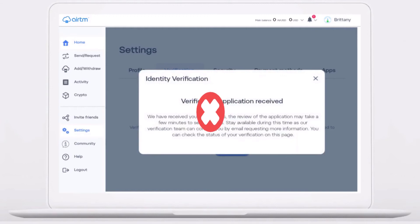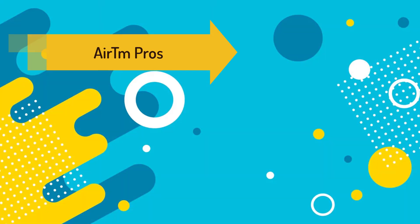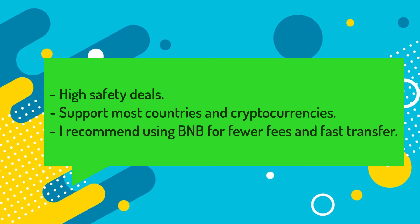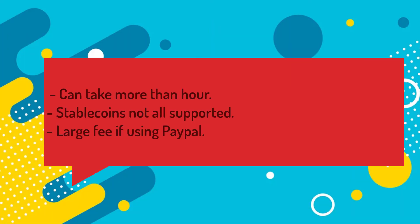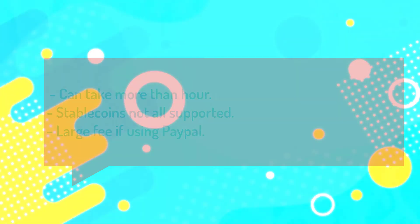Some IRTM pros: IRTM has high safety, supports most countries and cryptocurrencies — and by the way, I recommend using BNB for low fees and fast transfers. Some cons: sometimes you will need to wait more than an hour to find a peer on the website; not all cryptocurrencies are supported, especially stablecoins like USDT, BUSD, or USDC; and transactions via PayPal cost a larger fee.